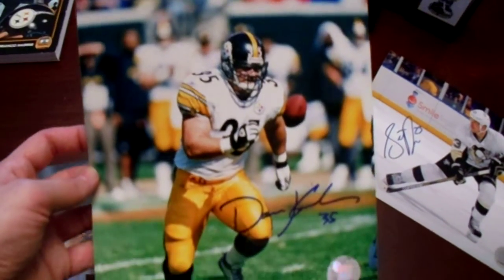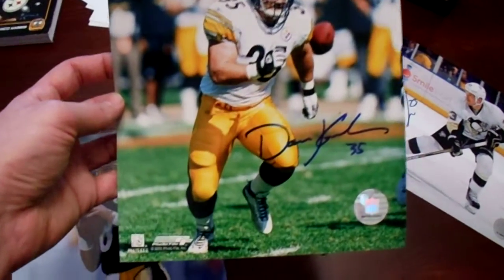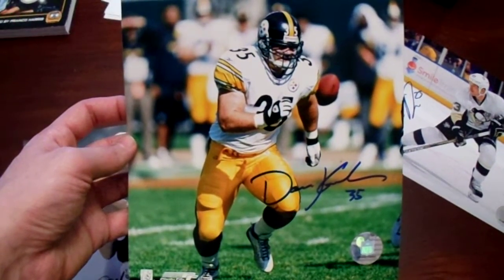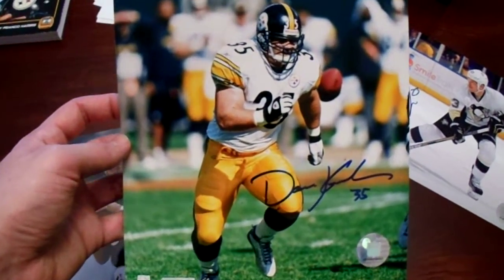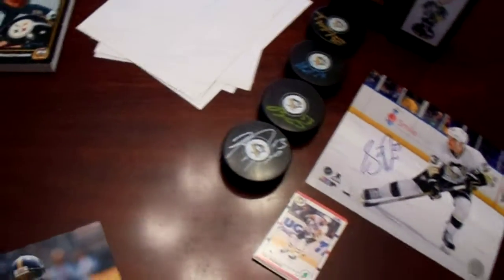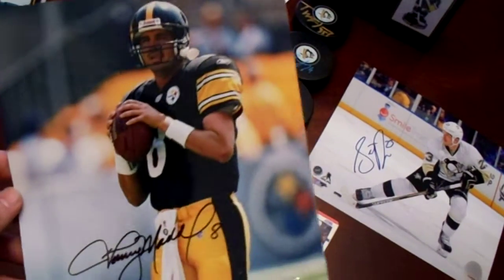Dan Kreider was Super Bowl 40. I don't believe he was 43, but dang, did him and Jerome Bettis — I mean, seriously, Thunder Dan. The guy's a big fullback, just a battering ram, and then you got the Bus right behind him. What a powerful one-two combo back when the I-formation was still strong.